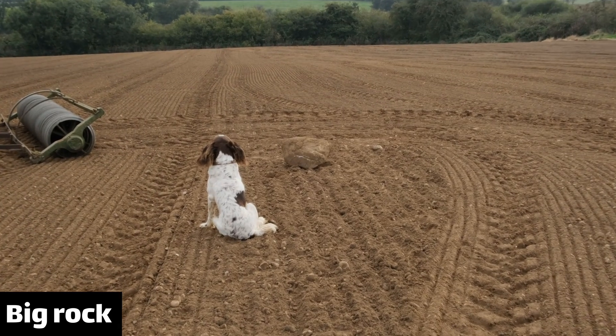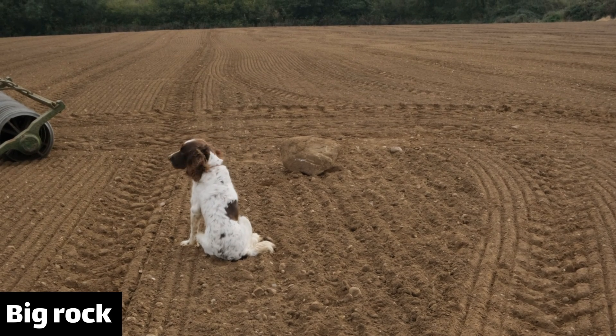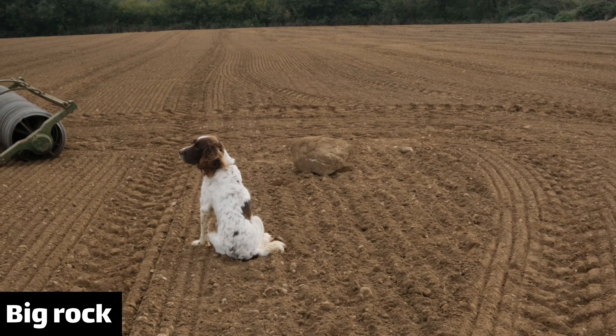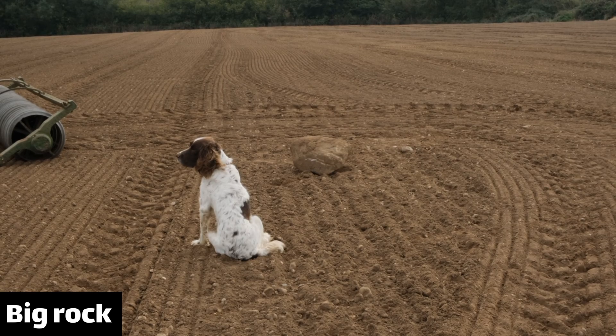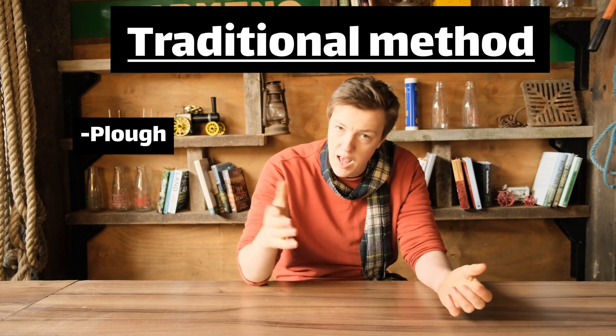When rolling it helps if you pick up any exposed stones off the ground, because if your combine eats one it can be very upsetting. It seems no matter how many times you clear a field of rocks there will always be more. So this is, if you like, the traditional method of cultivation: a plough and a combi drill.